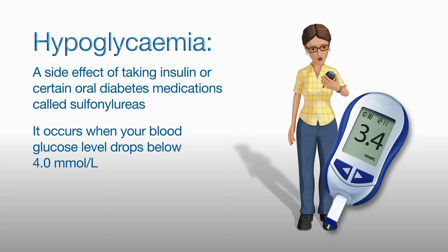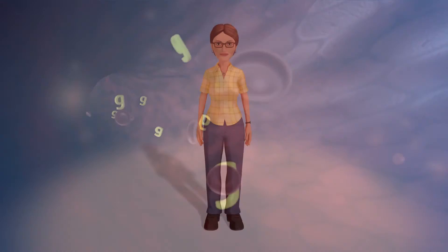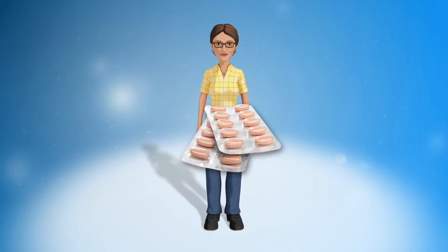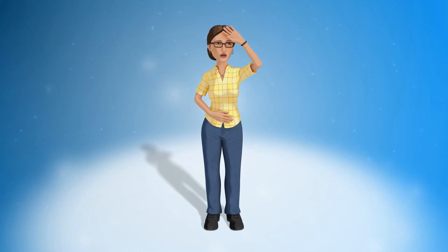Everyone's blood glucose levels can fluctuate and may drop below 4 mmol per litre on occasion. This is not considered an emergency situation, as our body will release stored glucose from the liver in response to this low level. However, when a person with diabetes takes insulin or sulfonylureas, the medications block this normal response. This means that the person has to treat a low blood glucose level quickly to avoid the blood glucose level dropping even lower.